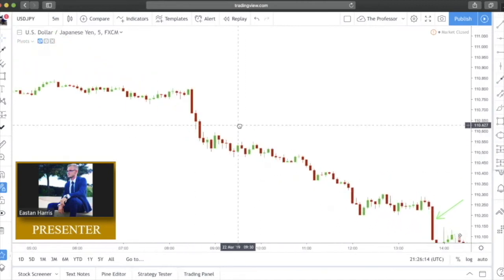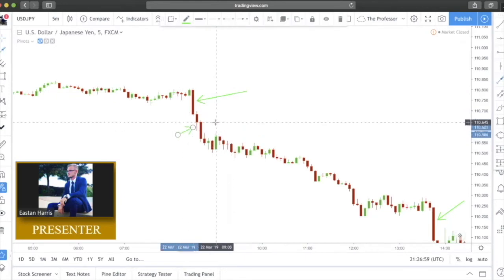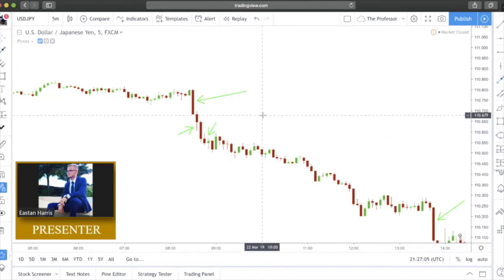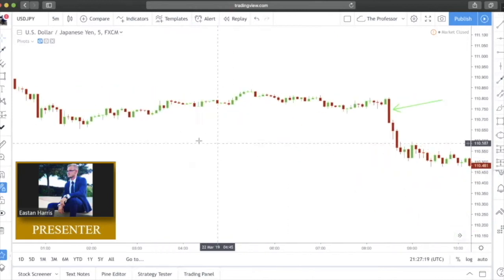Here's a good one — another very strong candlestick with hardly any wicks at all. You want to be a little lenient with the wicks because oftentimes you will get a few little nubs. As long as you don't have wicks of any noticeable size, you're fine. You might have a few little nubs on the edges — that's totally fine. As soon as price printed that, price continued to fall.